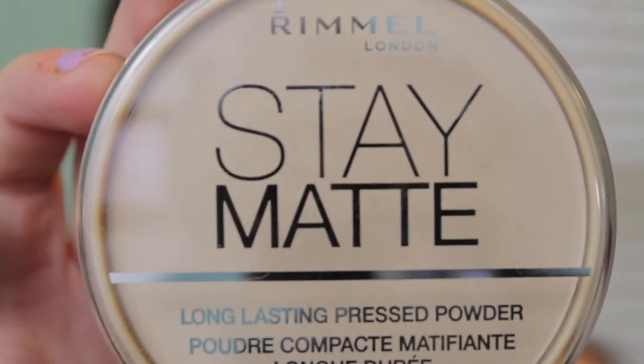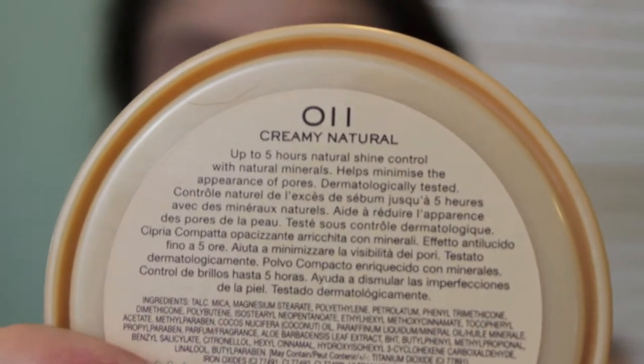I use my Stay Matte Rimmel Powder in Creamy Natural and just set the foundation to make sure it didn't smear or get gross. I'm really big on setting foundation and making sure it feels like skin and not sticky. Then I use a little brush to set my concealer.